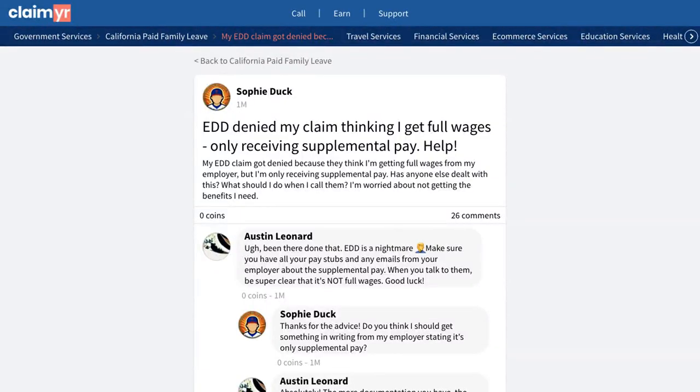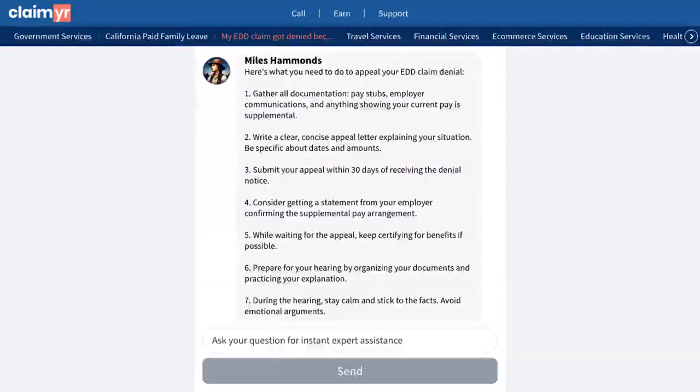This video will show you how to solve an EDD claim denial due to misclassified wages by showing you how others have successfully appealed their case and got their benefits. A user shared their frustrating situation where EDD denied their claim because they mistakenly thought the person was receiving full wages when, in reality, they were only getting supplemental pay from their employer.